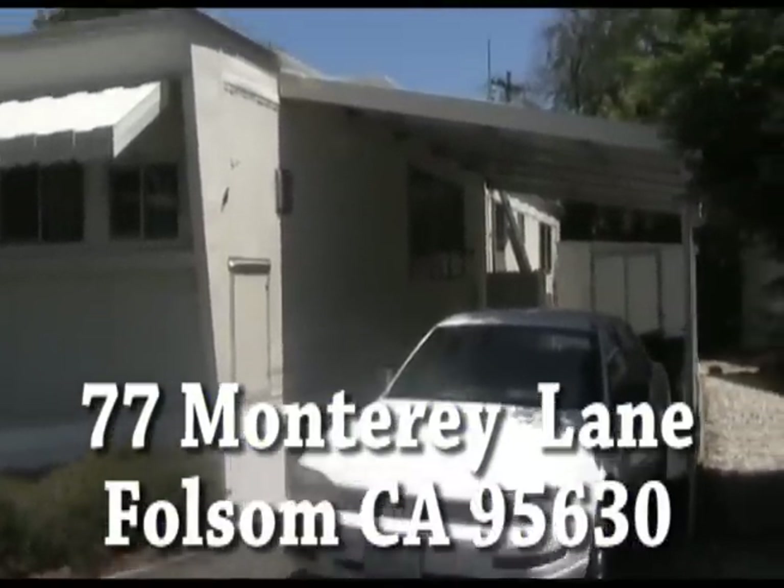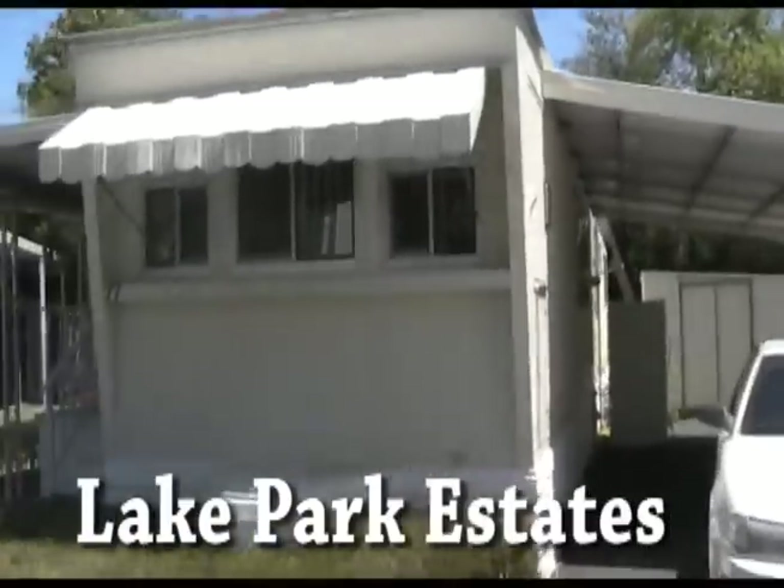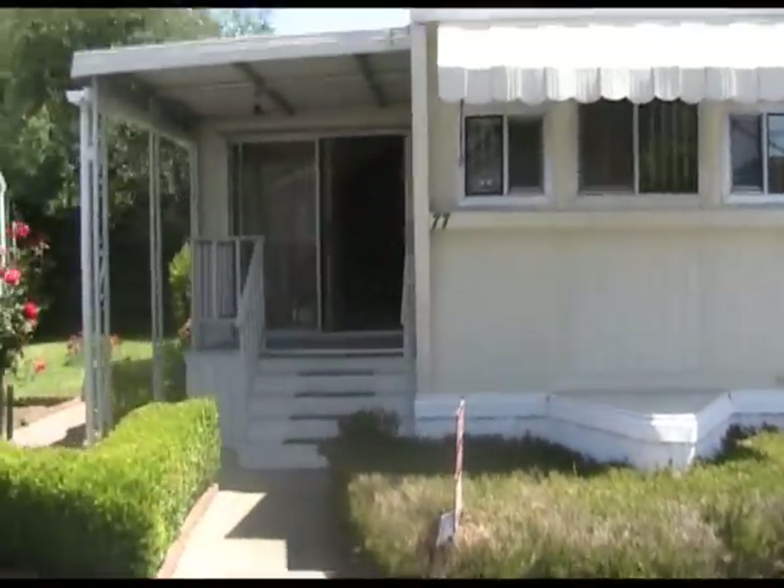77 Monterey Lane in Folsom, California. It's called Lake Estates. It's a senior community. It's a property that is a two-bedroom, remodeled two-bath.